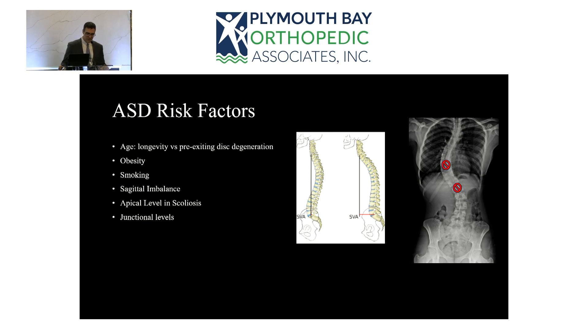We also try to avoid stopping at junctional levels — particularly the thoracolumbar junction, where the more immobile T12 thoracic spine meets the more mobile lumbar spine. We try to avoid ending a fusion at T12-L1. If we need to extend up to L1, we'll generally go all the way to T10, because predictably, stopping at the thoracolumbar junction will require going back in to extend the fusion for adjacent level breakdown.